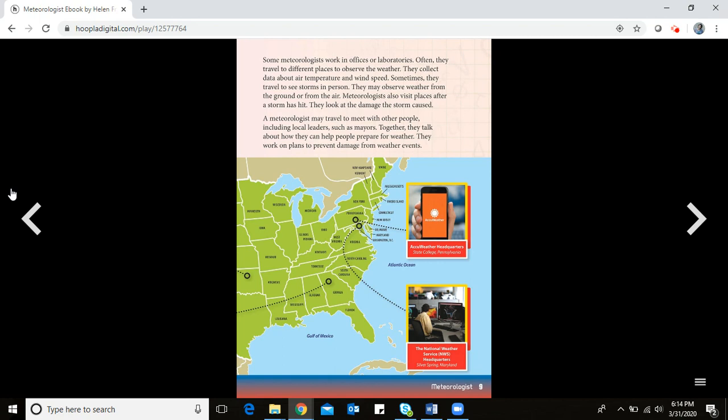Some meteorologists work in offices or laboratories, but often they travel to observe the weather. They collect data about air temperature and wind speed. Sometimes they travel to see storms in person, observing weather from the ground or from the air. They also visit places after a storm to look at the damage it caused. A meteorologist may also meet with local leaders, such as mayors, to help people prepare for weather events.